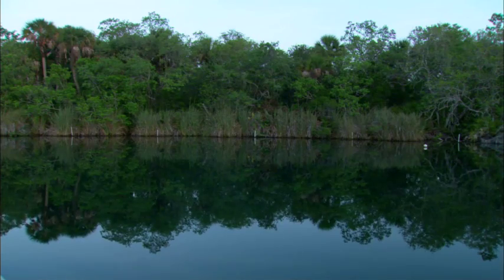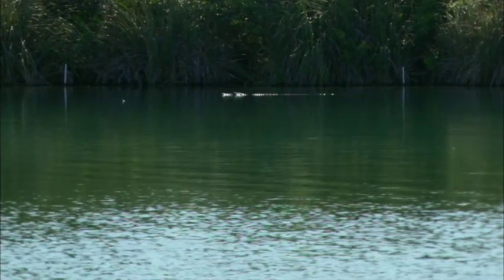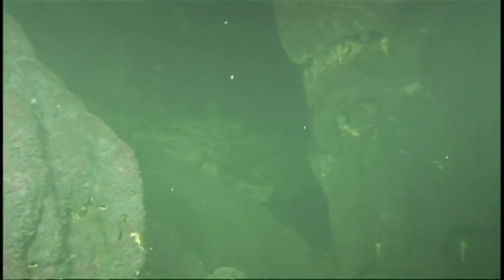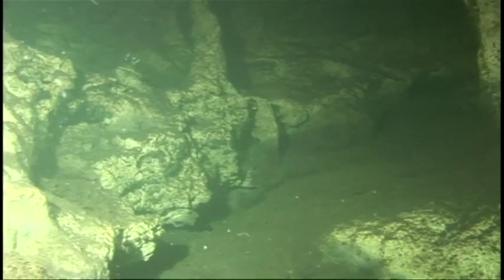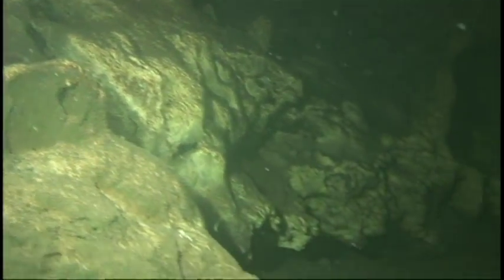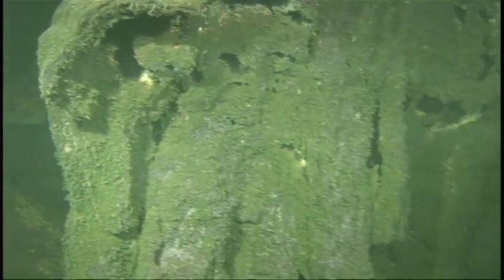From the surface it looks like any other picturesque pond in Florida. Go underneath — spine-tingling. A 40-foot deep bowl with a massive hole in the middle. The bell-shaped sinkhole plunges an astounding 245 feet into the earth. As you swim down to a depth of 40 feet, you come to what we call the drop-off, where the water depth increases suddenly from 40 feet to 200 feet. It's like swimming over a cliff — after you pass that drop-off you can't see anything anymore. It's black. It's a big hole.